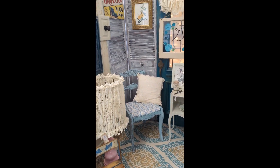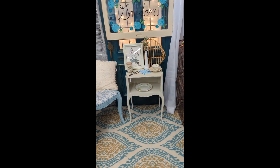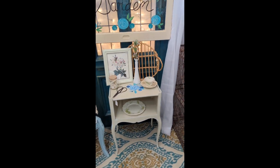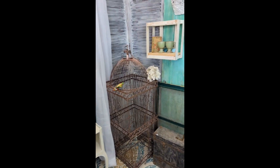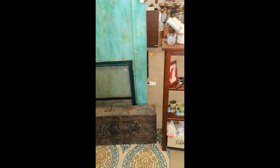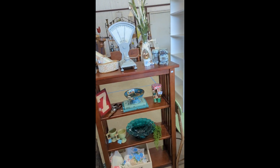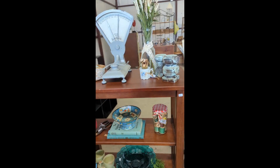That garden window at the front I made — it's just hand-painted — and I did that shelf too, just all kinds of little things. There are a lot of new vendors at the store, so a lot more to see.